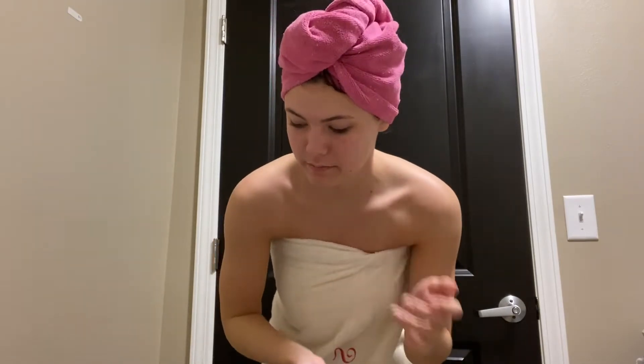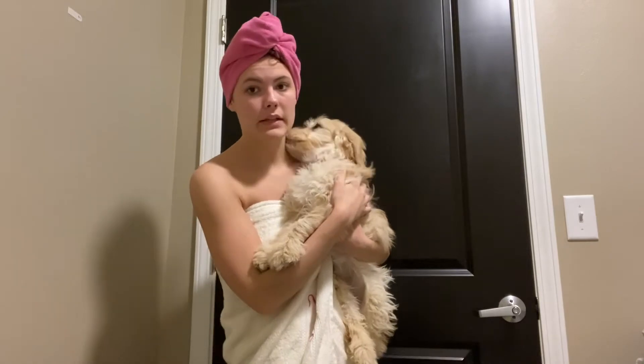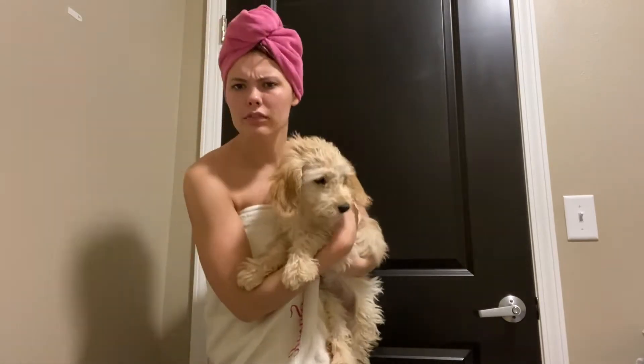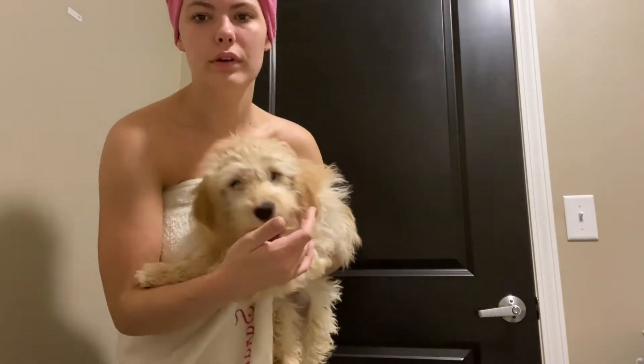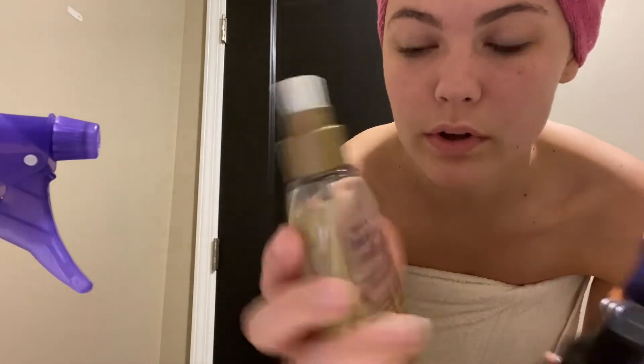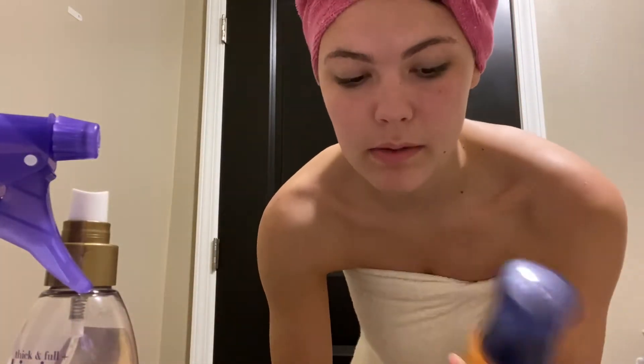Most days I just let my hair naturally dry, or I shower at night and sleep on it. But today I'm going to go live for the boutique I work for, so I'm going to try to make it look nice and add some product. The products I'm going to use today are Guts 10, which goes in your roots and makes them voluminous. I also use oils in my hair to seal the ends and keep them healthy. And I'm thinking about using Herbal Essence Volumizing Mousse, but I actually don't have any.